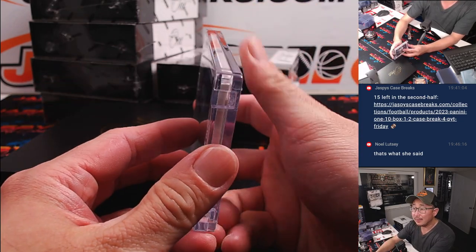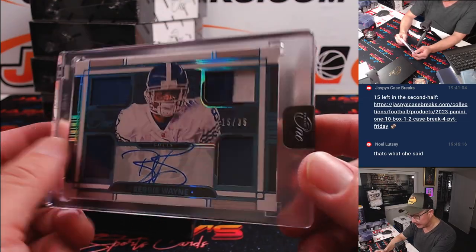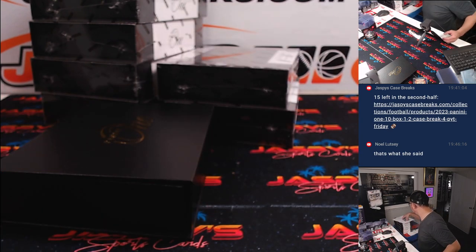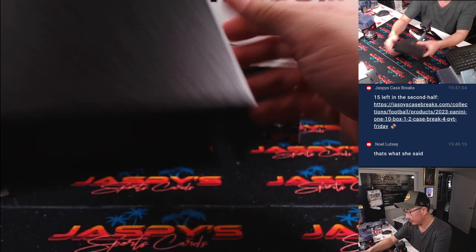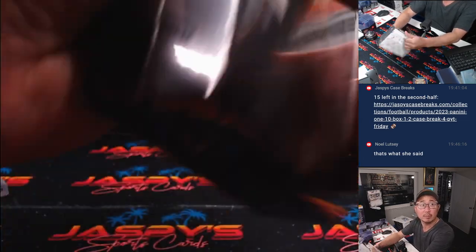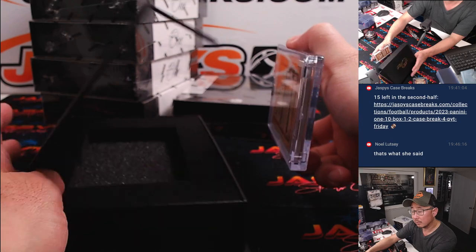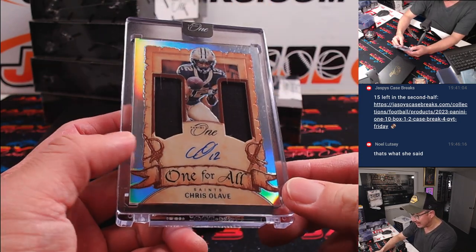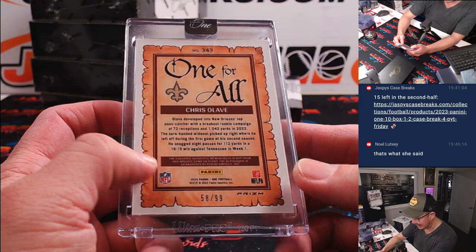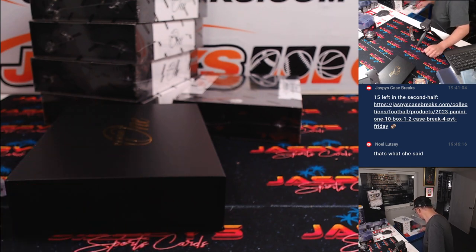Next up is Reggie Wayne, 15 out of 35, quad relic and autograph. Colts are a random number block team, part of that Houston group, so that's going to go to Indianapolis 5. That's another one for Alan. Got another one for all autograph, and that is Chris Olave — dual relic and auto, 58 out of 99. Saints are part of that 13 team random number block, so that'll go to Saints 8. And that's for Adam George.